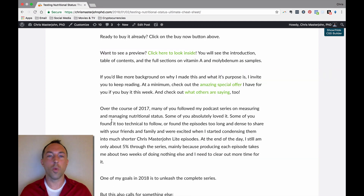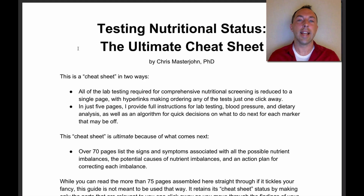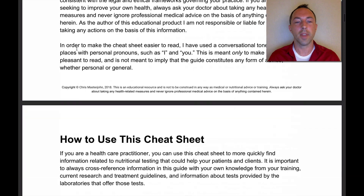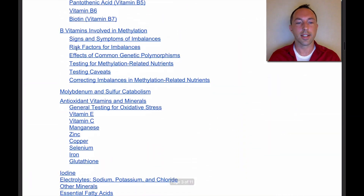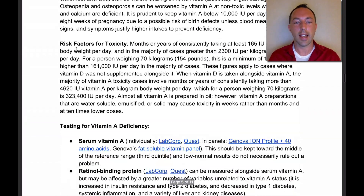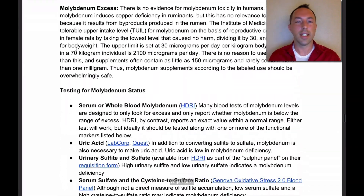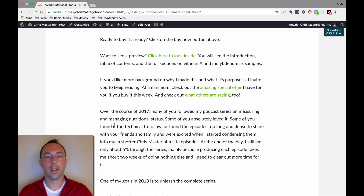If you're not sure if you want to buy it right away, go to that page to see the preview. I give you in that preview the introduction, the table of contents, and two sample sections — the full section on vitamin A and the full section on the mineral molybdenum — so you can see exactly what this is going to be like. On that page you can read all about why I chose to do it this way, what went into it, and more context on what it's like.